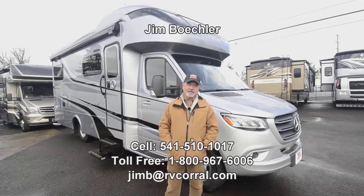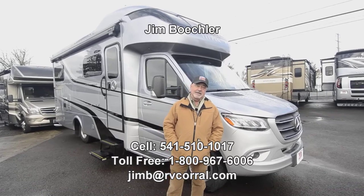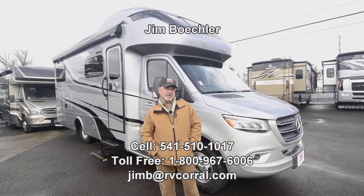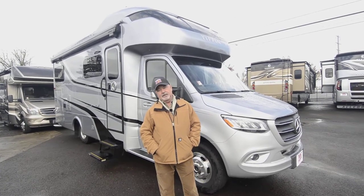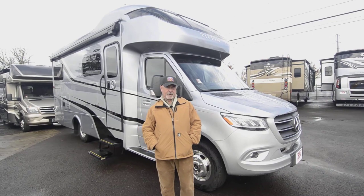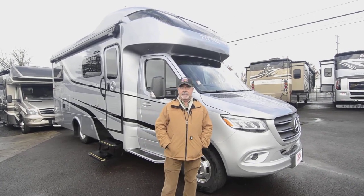Hi, welcome to the RV Corral website. My name is Jim Beckler. I want to take a few minutes to show you a brand new motorhome. This is a 2020 Tiffin Wayfair. It's a new floor plan they just came out with, called the 25LW.